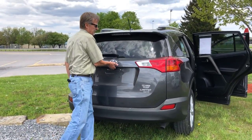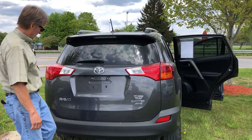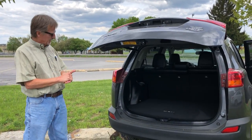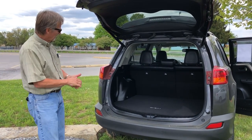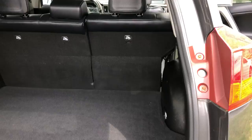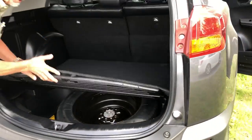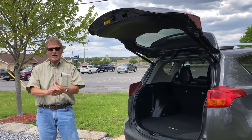It's got the automatic liftgate so it likes to do that without my help. But look at that — lots of cargo area here, real spacious. Not all scuffed up or anything on the plastic trim. We've got storage under here, just like brand new. Very nice Toyota RAV4.